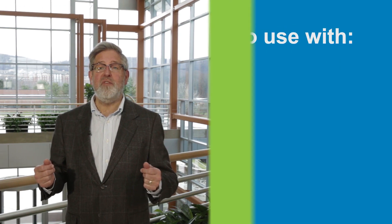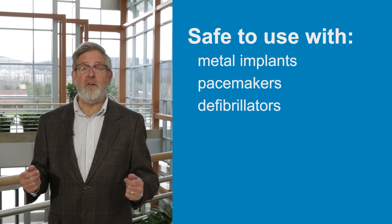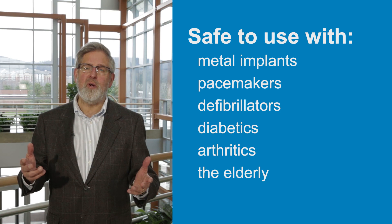With over 1 million units sold, ActiPatch has an unparalleled history of safety. These devices are safe to use on individuals with metal implants, those with pacemakers or defibrillators, diabetics, arthritics, and the elderly. As a general precaution, use of the device is not recommended for pregnant women.